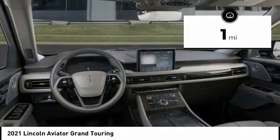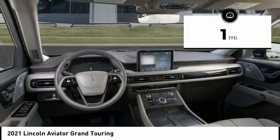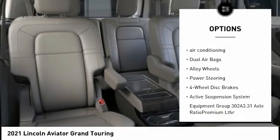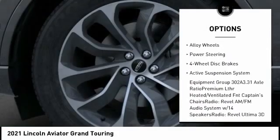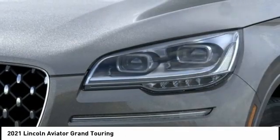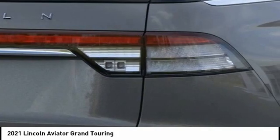This vehicle has less than 100 miles. Here are some of this vehicle's great options: traction control, navigation system, power liftgate, power passenger seat, air conditioning, dual airbags, alloy wheels, power steering, four-wheel disc brakes, and active suspension system.